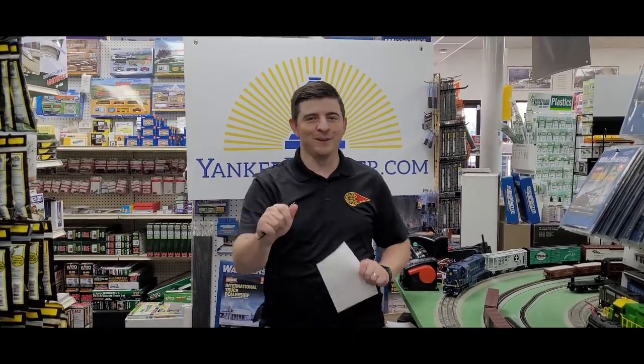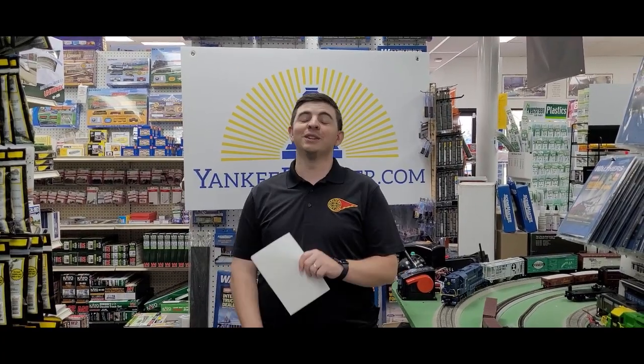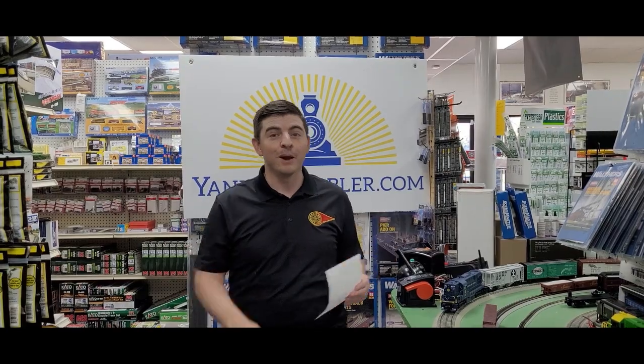Hello everyone, and welcome back to Yankee Dabbler, where every day is a train show. We're so excited to see you. We've got a whole bunch of new things that we're going to show you today.